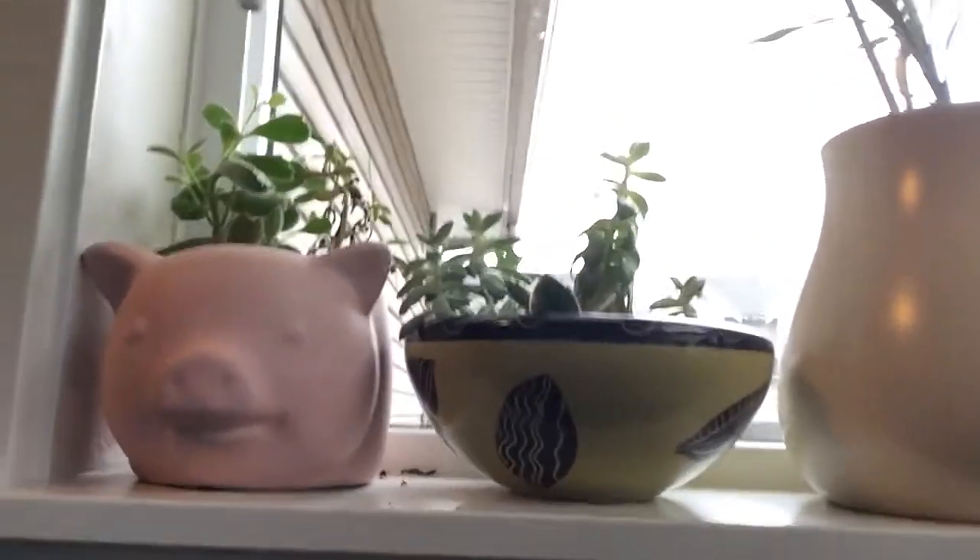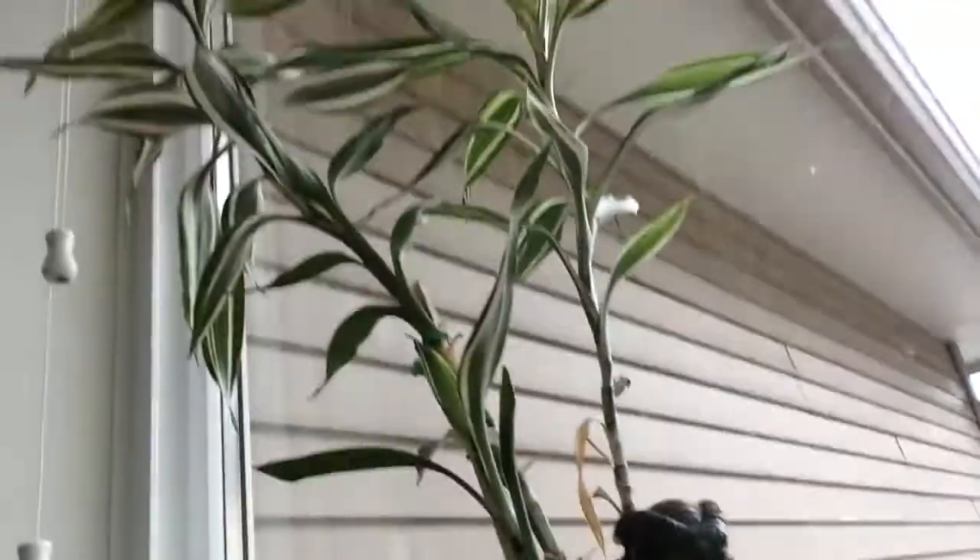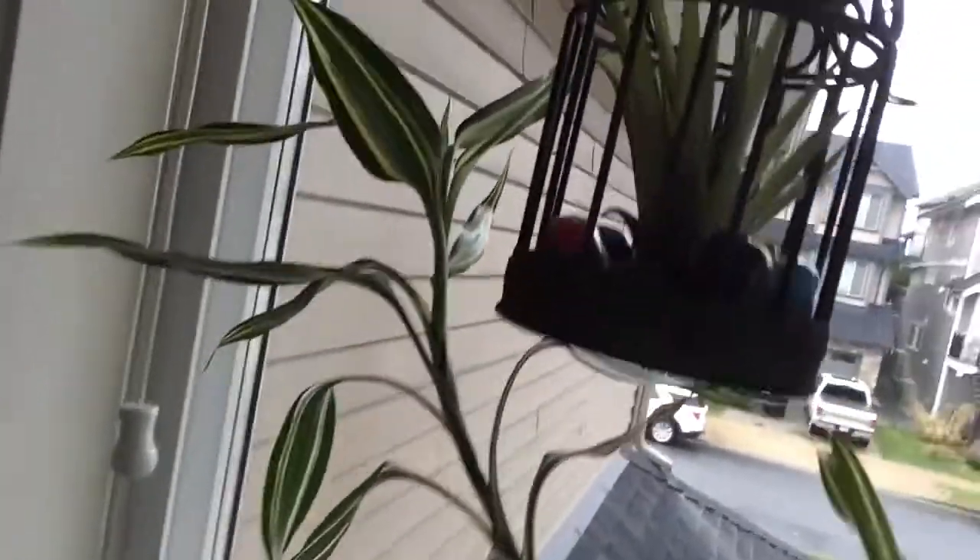And these are my succulent plants. They're succulents. And then this is a tree — another long tree. And then that's an air plant right there. And then that's another succulent right there. Those are all my plants.